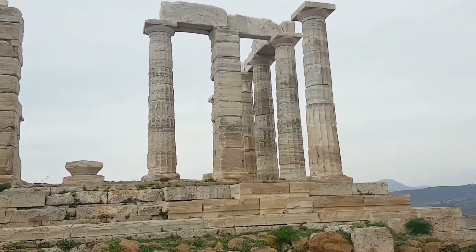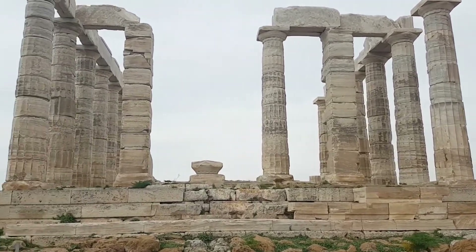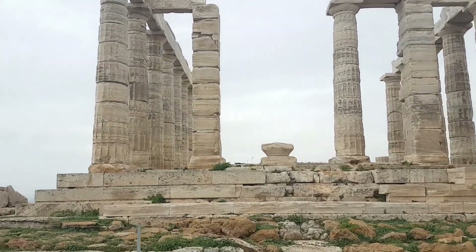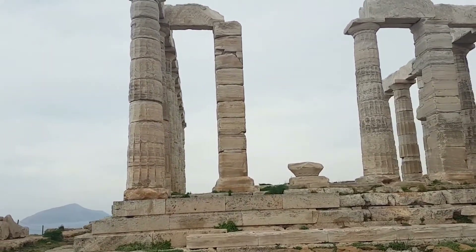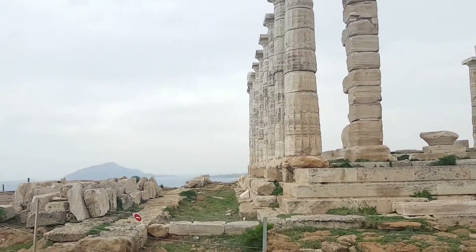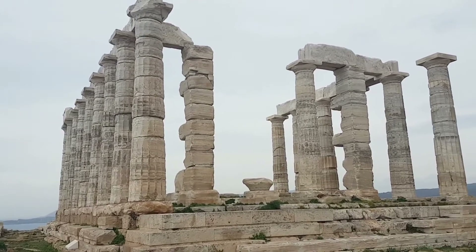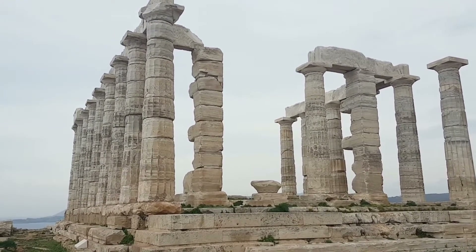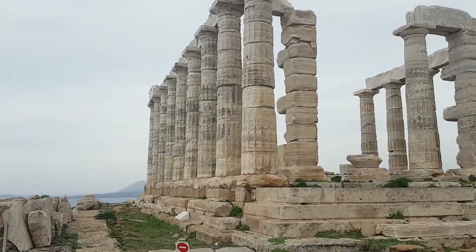But it certainly doesn't look as bad as the Parthenon, which I don't know if you've visited. The Parthenon is a very spectacular place, but there is a lot of building work going on and it kind of takes some of the magic away from it. Whereas this one, because of its location — especially after having cycled here — it just feels a little bit more special somehow. I don't know if you're getting that special feeling, but I am.